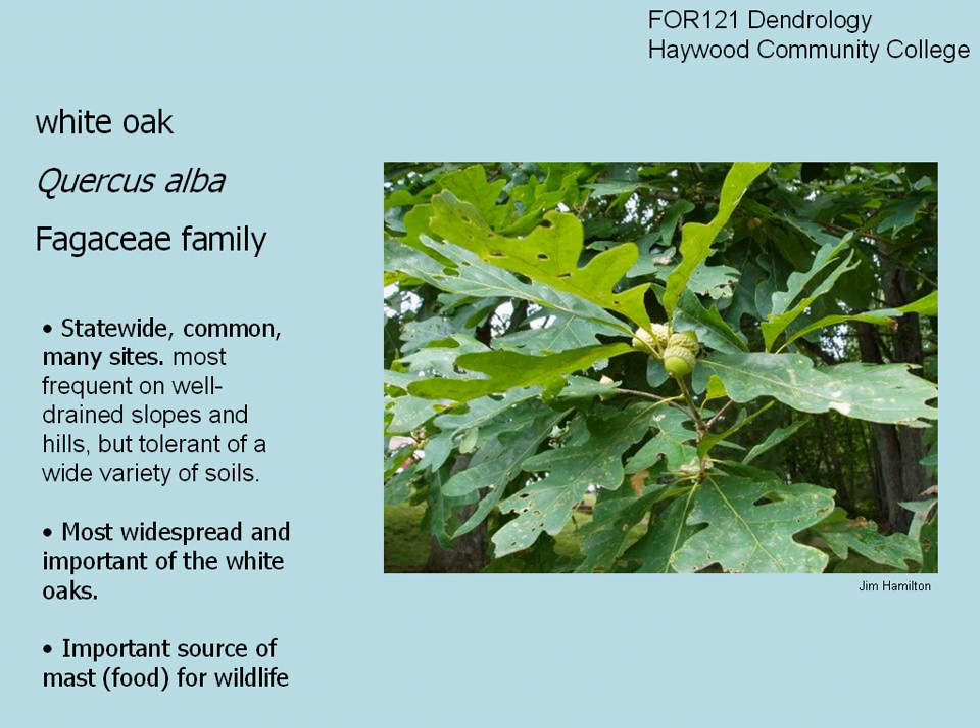White oak, pronounced Quercus alba. It's in the Fagaceae family, which is the beech family. All of your oaks are in the Fagaceae family. Statewide, in North Carolina and in the southeast for the most part, it is one of the most common of the oak species and one of the most important to wildlife.